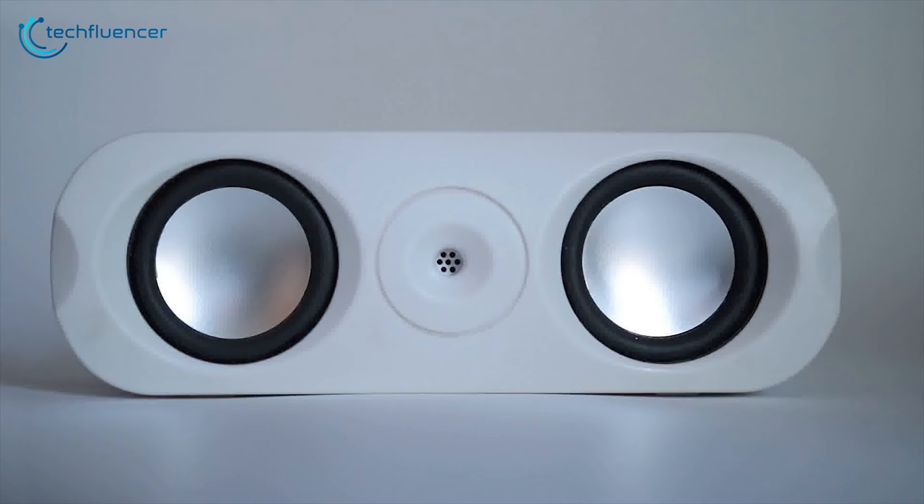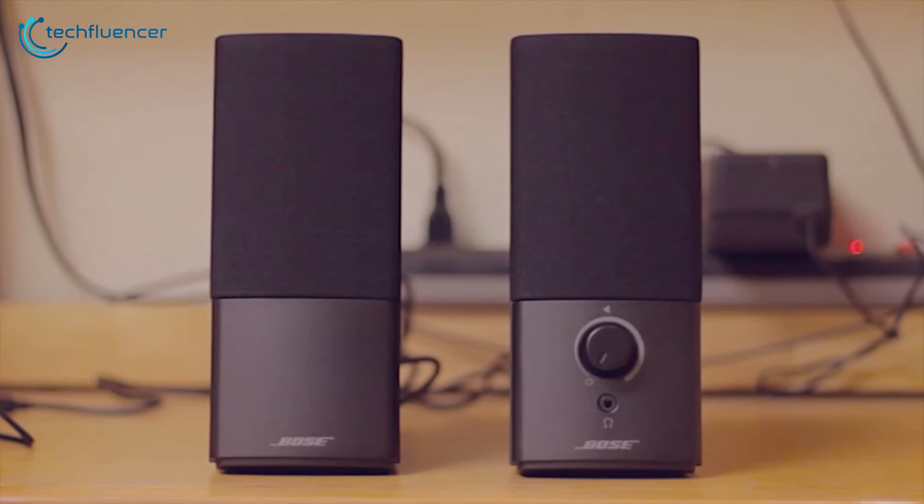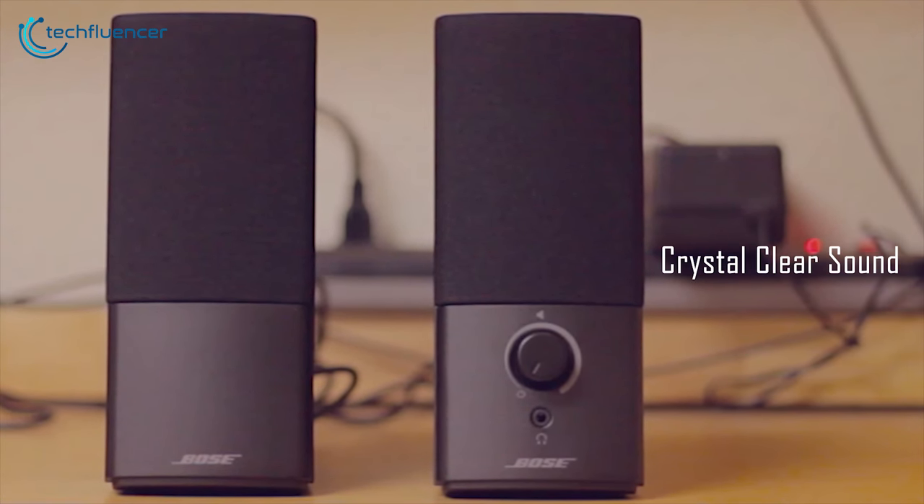If you are seeking an entry-level set of PC gaming speakers, the Bose Companion 2 is the friend you need. This speaker delivers high-quality audio performance with crystal clear sound, booming basses, and rich tones.